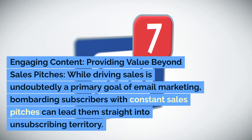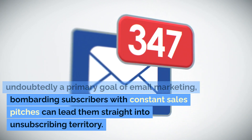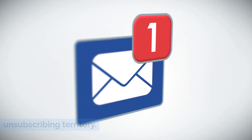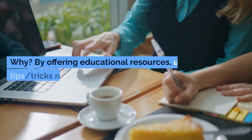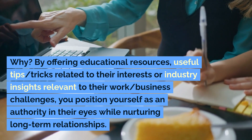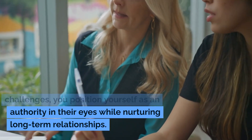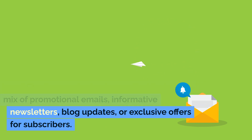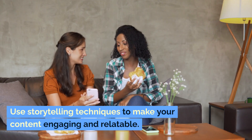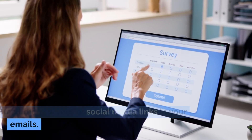Engaging Content: Providing value beyond sales pitches. While driving sales is undoubtedly a primary goal of email marketing, bombarding subscribers with constant sales pitches can lead them straight into unsubscribing territory. To keep subscribers engaged over time, provide valuable content beyond promotional offers alone. By offering educational resources, useful tips and tricks related to their interests, or industry insights relevant to their business challenges, you position yourself as an authority in their eyes while nurturing long-term relationships. Create a content calendar that includes a mix of promotional emails, informative newsletters, blog updates, or exclusive offers for subscribers. Use storytelling techniques to make your content engaging and relatable. Encourage feedback and interaction by including surveys or social media links in your emails.